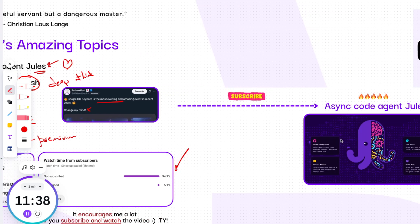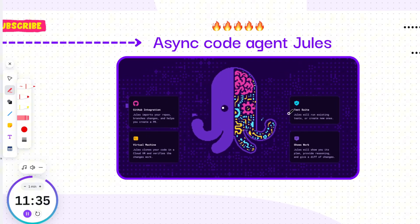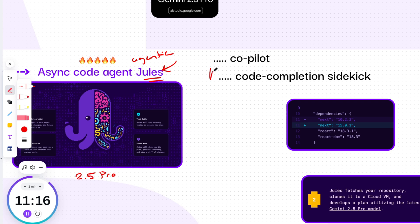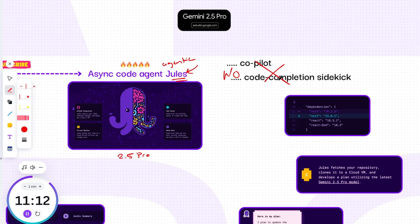First up, let's talk about a tool that's set to redefine developer workflows. We're at a turning point — agentic development is shifting from prototype to product and quickly becoming central to how software gets built. Jules uses Gemini 2.5 Pro, giving it access to some of the most advanced coding reasoning available today. Jules is not a co-pilot, not a code completion sidekick, but an autonomous agent that reads your code, understands your intent, and gets to work.